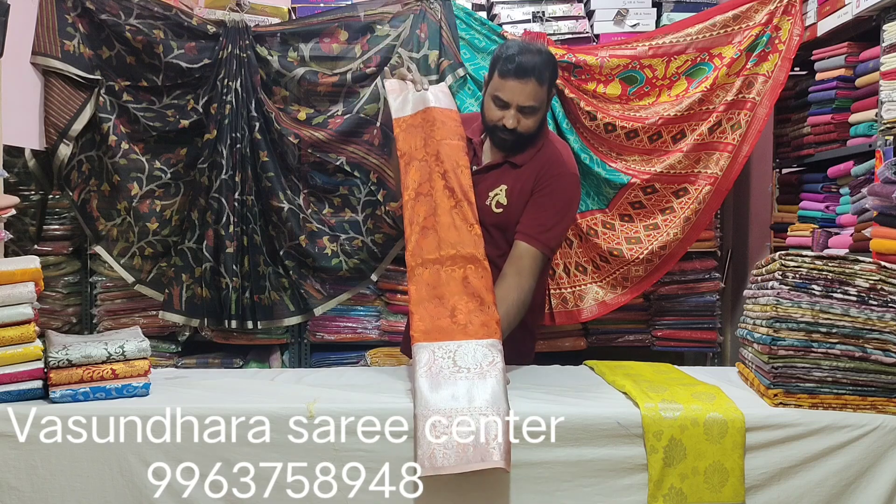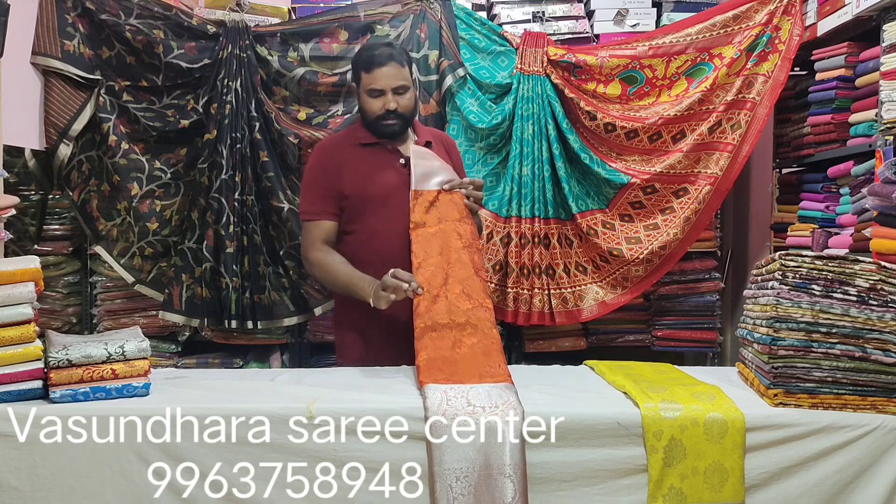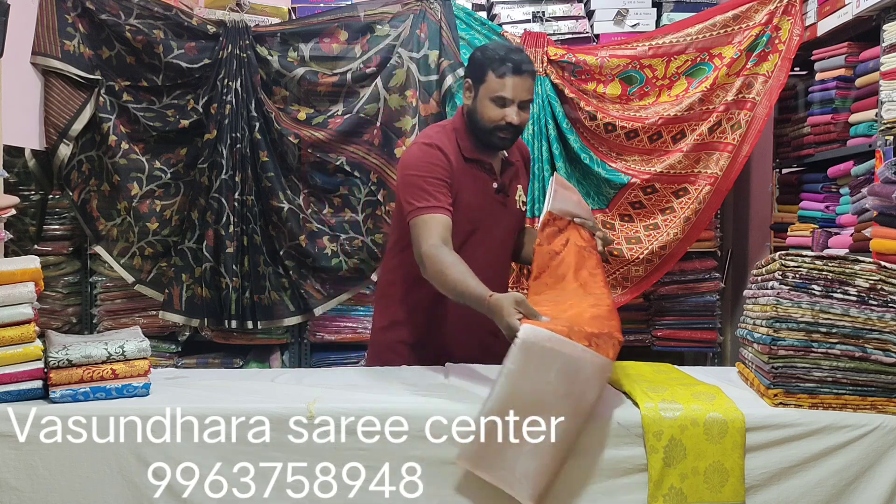This is the copper metallic bottle with silver combination. This is the copper color and the brass color.